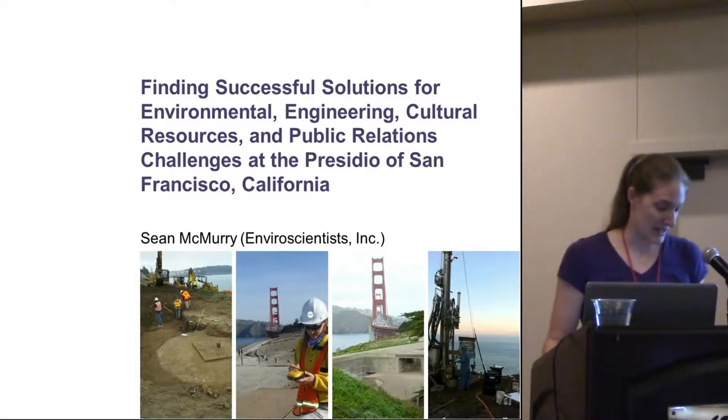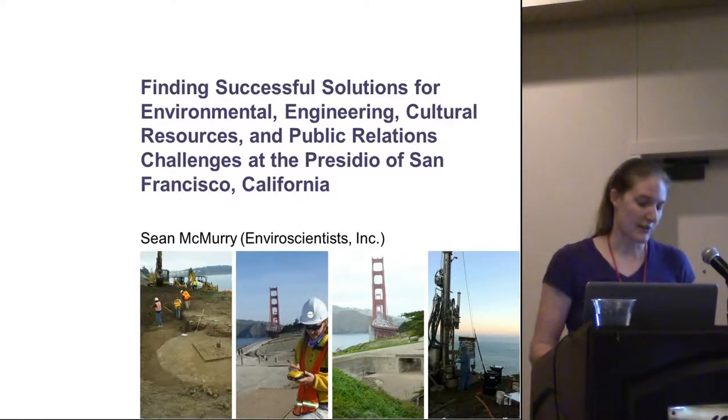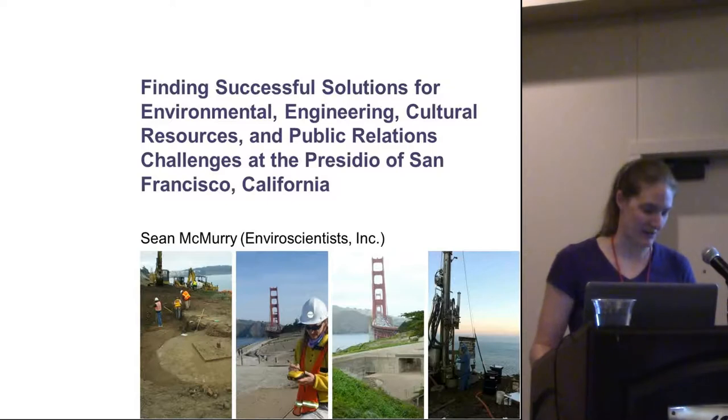Good morning or good afternoon everybody. Today I'll be talking to you about several archaeological projects that were completed between 2012 and 2014 at the Presidio of San Francisco. This is sort of an odd presentation because I'm no longer with AMEC, and AMEC as a company no longer exists, but it was a really great project and I'm glad to share it with you today.